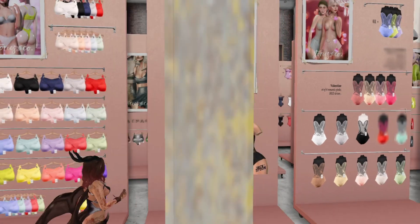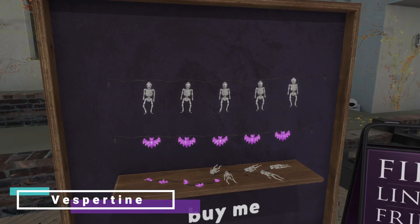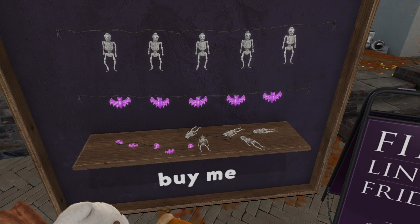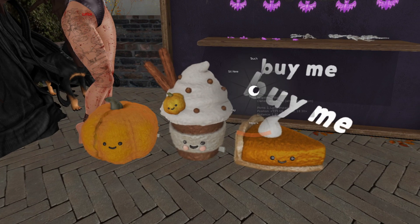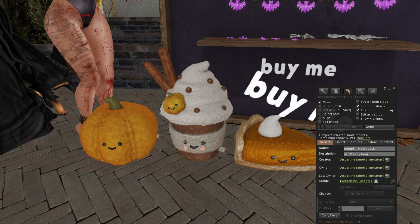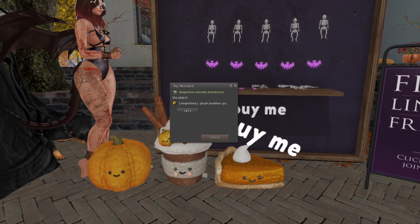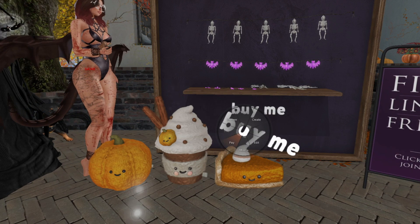At Vespertine we have some spooky lights — two land impact, buy me! You can also buy these cakes on the floor — four land impact for the set, or maybe it's all together. You can also buy the cakes separately for 50 Lindens.